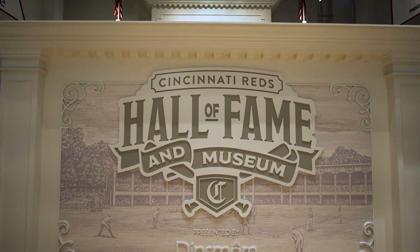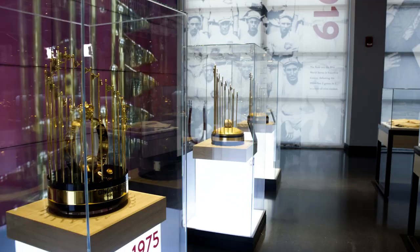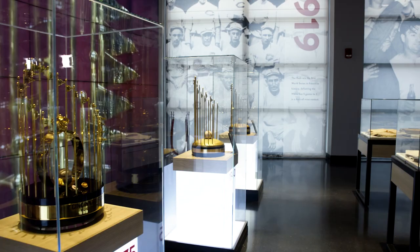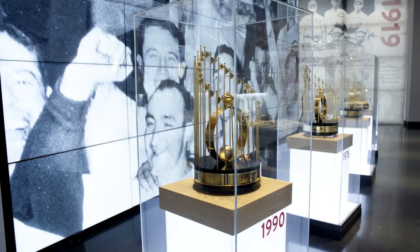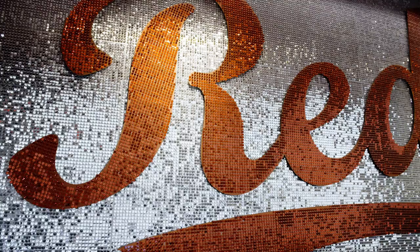The Reds Hall of Fame is a very unique facility. In terms of sports museums, we are the largest in all of baseball. We are a 16,000 square foot standalone museum. Our Hall of Fame itself dates back to 1958, so we were one of the oldest continually operating Halls of Fame in all of sports. We're a cut or two above the rest.